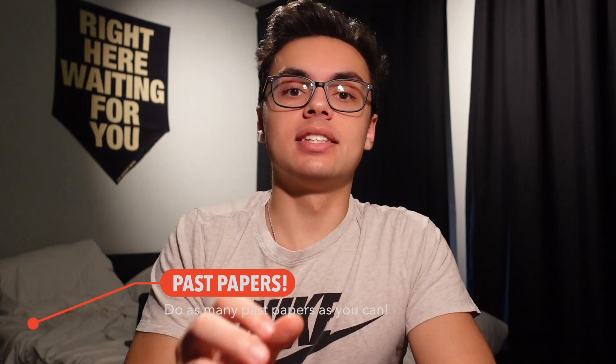Tip number ten is to do tons and tons of past papers. Past papers are the single most beneficial thing I did during my IB career, at least in my opinion and in the opinions of many others. By doing past papers, you see what you can and cannot do, so you can focus on what you can't do and learn it. It also trains you to answer questions the way the IB wants them answered — because the IB is testing you on how well you can perform on their tests. Some questions just show up again and again.